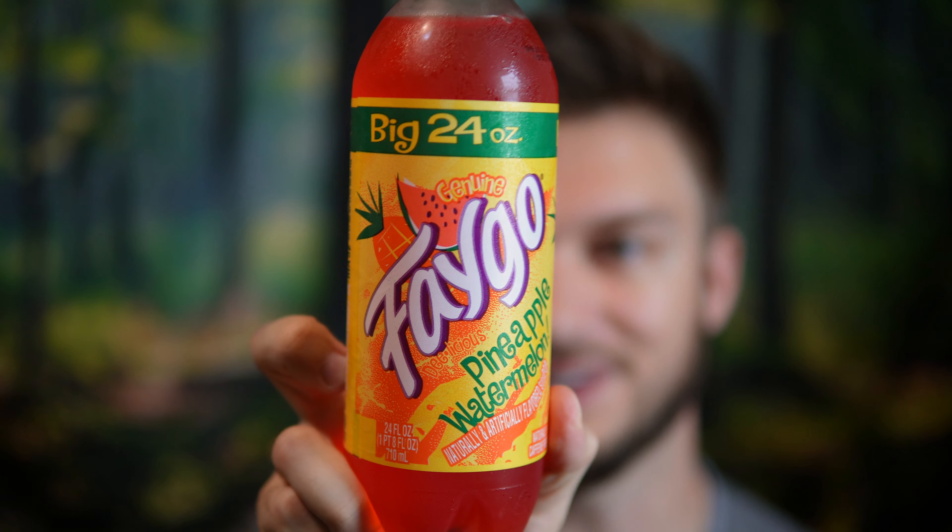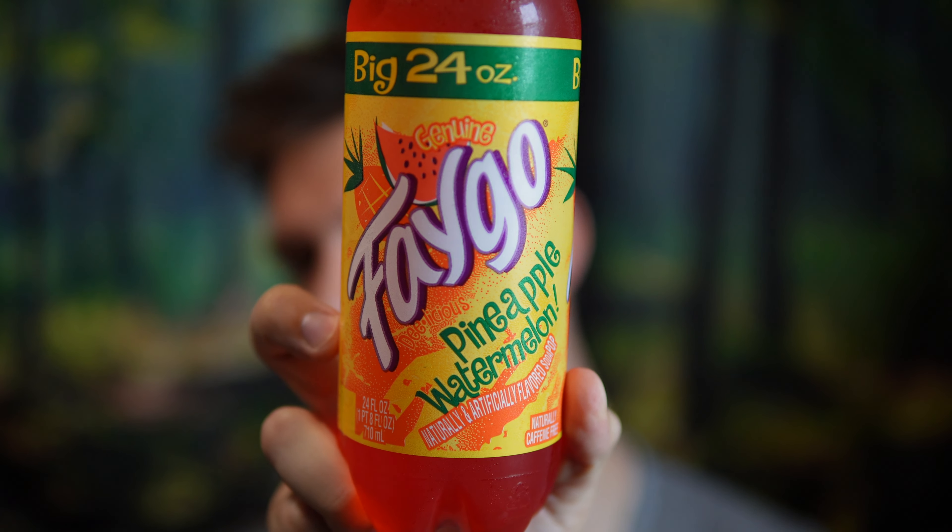Hello everyone. In this video I'll be doing a review of the Faygo Pineapple Watermelon Flavored Soda. So this is pretty cool — they seem to keep coming up with all sorts of different flavors. I cannot keep up with this brand. Every time I go find out they have a brand new flavor, and it's something wild like pineapple watermelon.